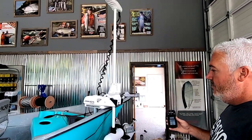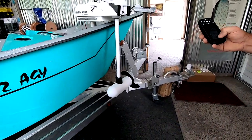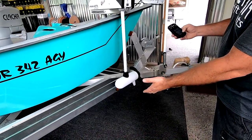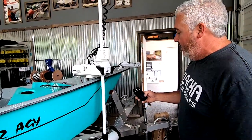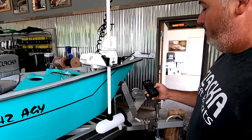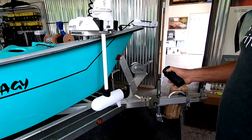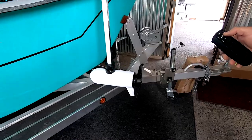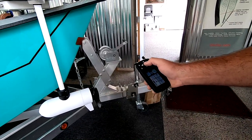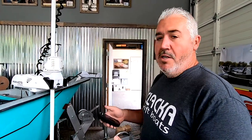With the Ultrex auto deploy, say I'm out by myself with somebody who's not keen on deploying one of these — I can do it all myself. I literally turn my key off, this thing goes in the water and holds me in place. So I'm back there on the motor, somebody with me is already casting, and this thing essentially has your depth adjustment depending on where you leave it — it'll always go back to that position. This is the 112 version, meaning it's a 36-volt system.